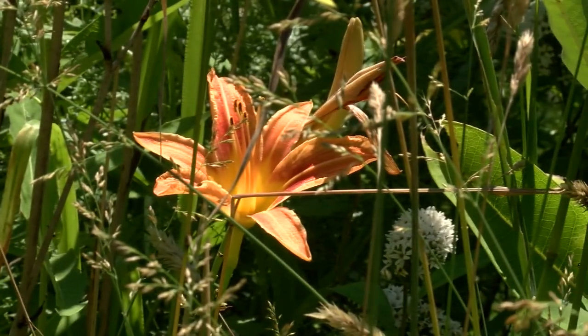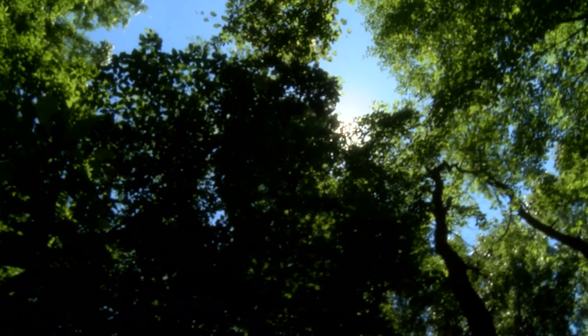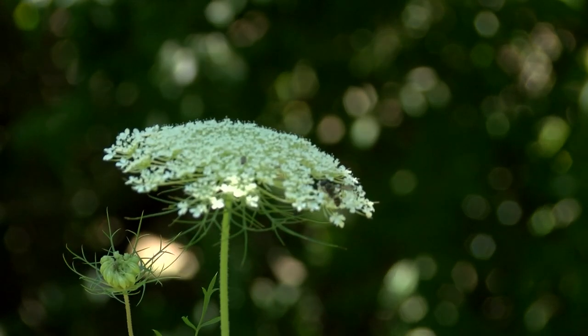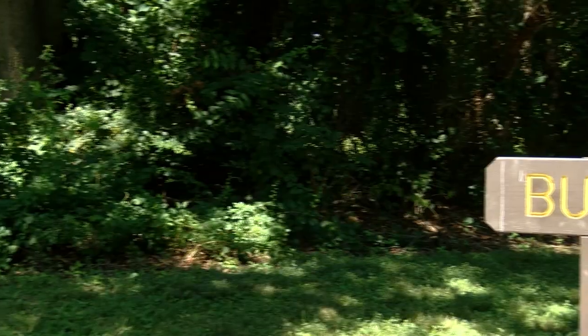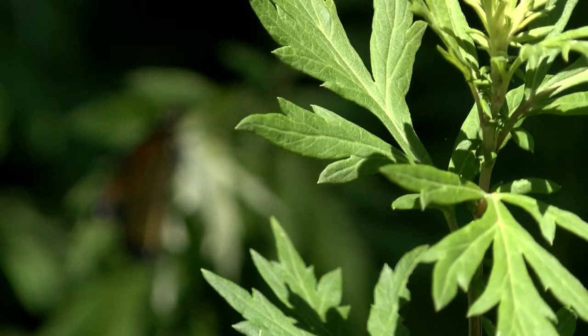New Jersey isn't called the Garden State without a reason, and East Brunswick perfectly exemplifies why the state has earned that nickname. East Brunswick is home to a lot of greenery, and this is perfectly showcased in the mixture of trails and parks around town. One of the most scenic trails is located at Butterfly Park at 262 Roos Lane, aptly named the Butterfly Trail.